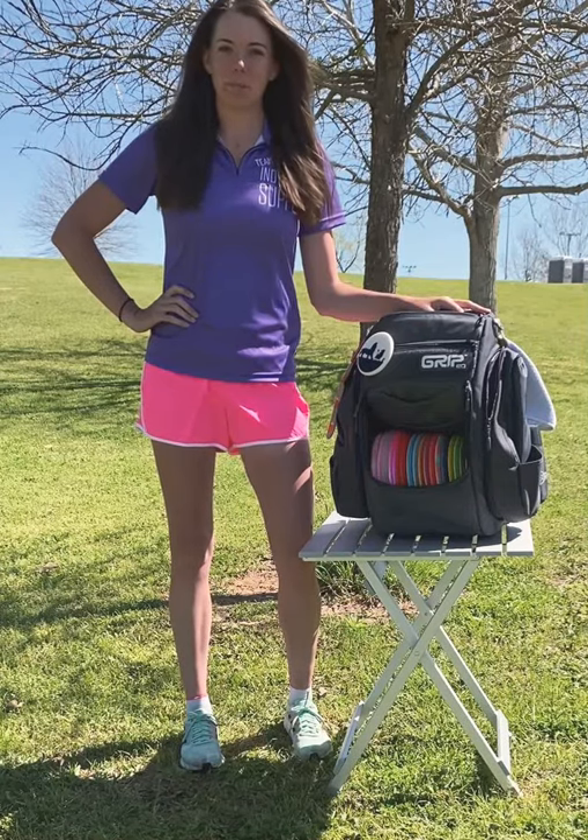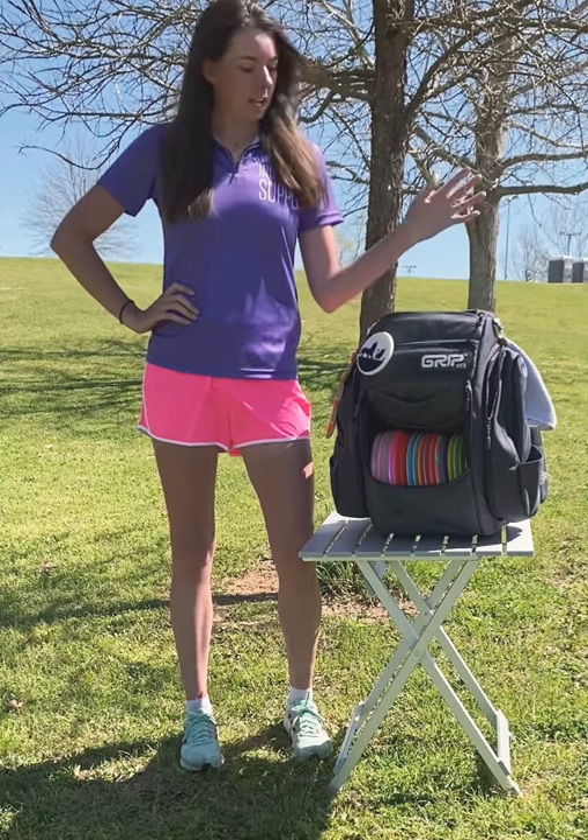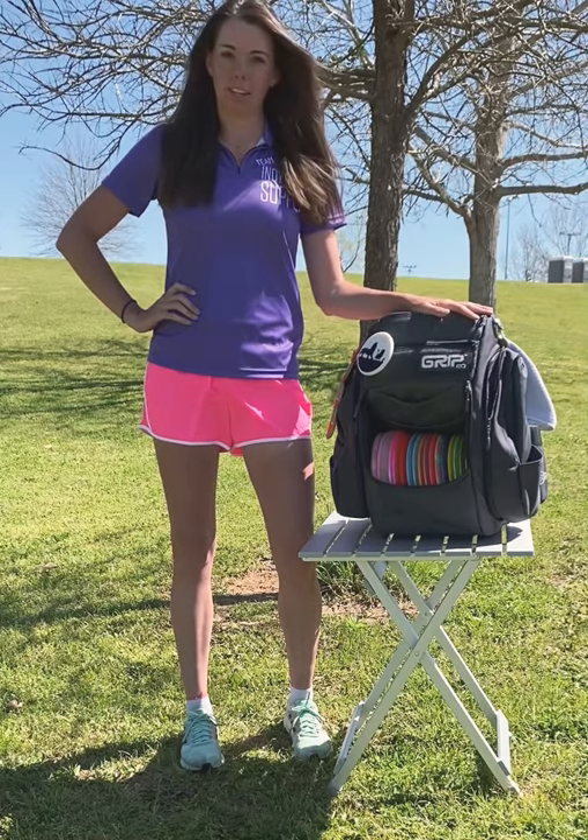Hi, my name is Stacey Ronsley. I am sponsored by Indie Disc Supply, but I don't technically have a disc manufacturer yet. But this is my 2021 in the bag.